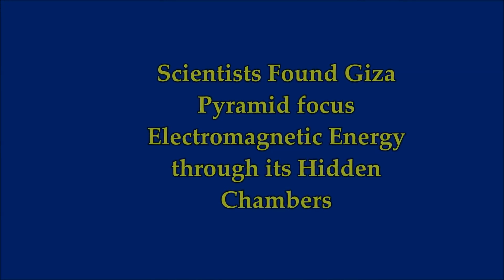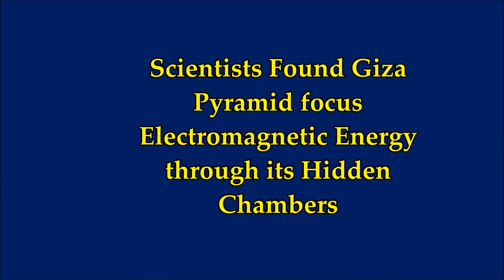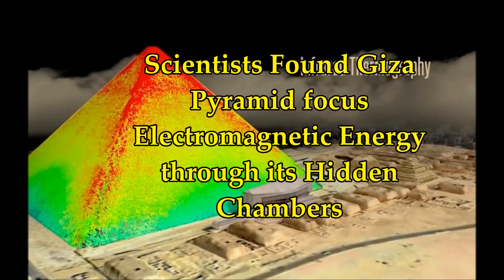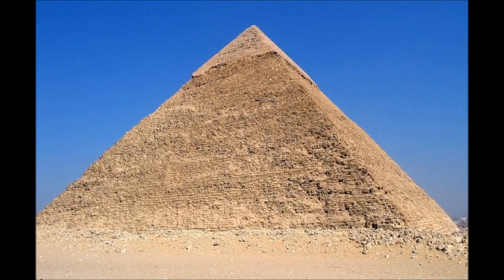News concerning the Giza pyramids: scientists discover the Great Pyramid of Giza can focus electromagnetic energy through its chambers. The new analysis shows that these pyramids could concentrate electromagnetic energy — this includes two chambers inside and a third unfinished chamber found underneath the base. Scientists say the breakthrough could lead to more efficient nanoparticle designs.